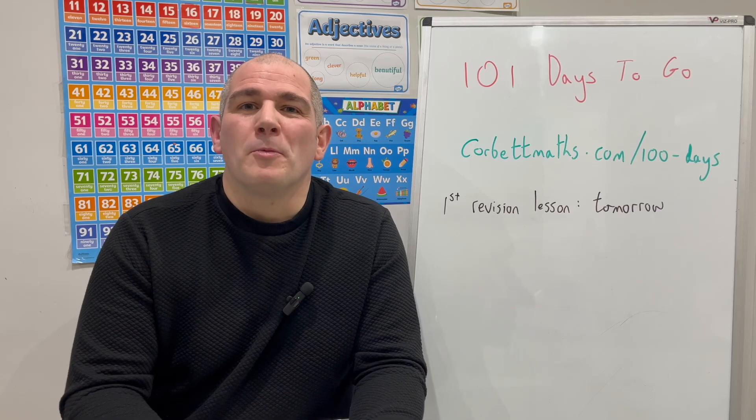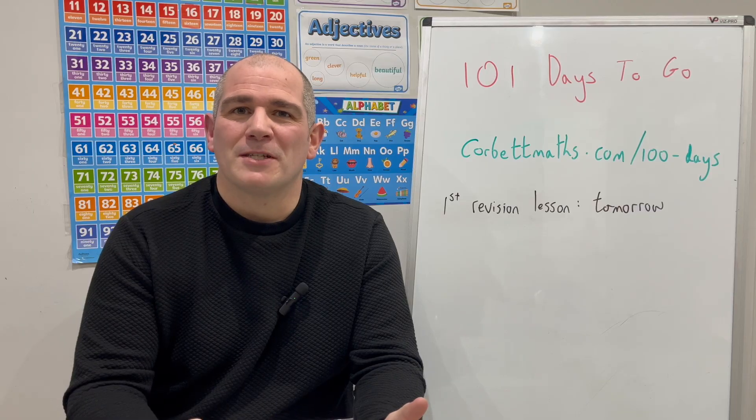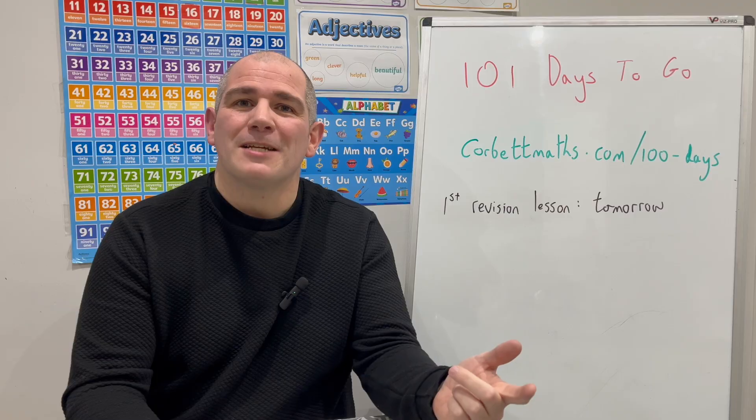Hi everyone, my name is John Corbett, or as some people know me, Corbett Maths, and it's exactly 101 days to go until your first GCSE Maths exam paper, which more importantly means that tomorrow the 100 days to go revision sessions are going to begin.